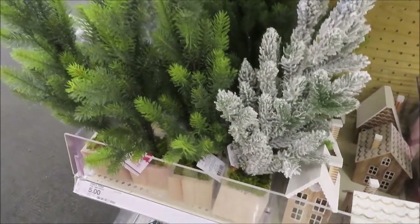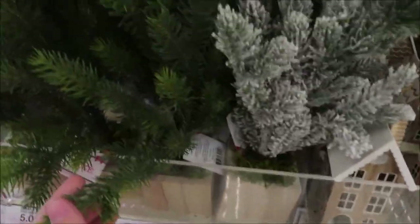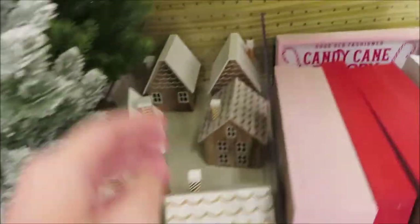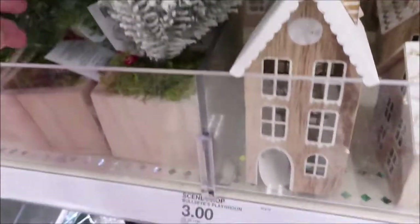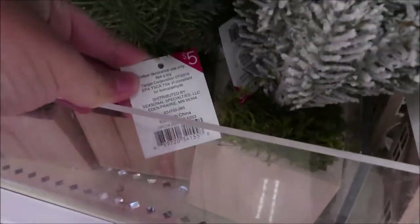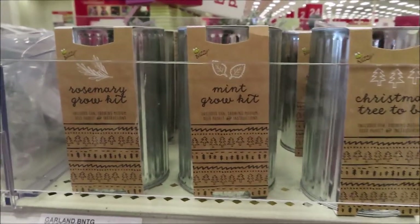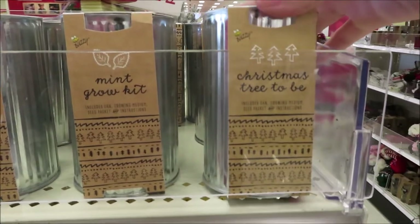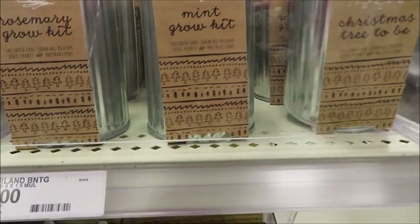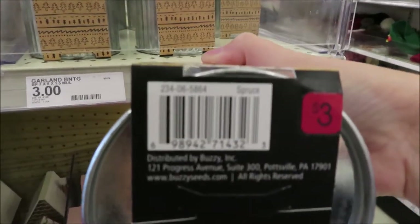They have some mini trees — a flocked one, a regular one, and one that has some silver glitter on it. Those are $5 each. They also have these little grow kits — rosemary, mint, and a Christmas tree spruce — and these are $3 each.